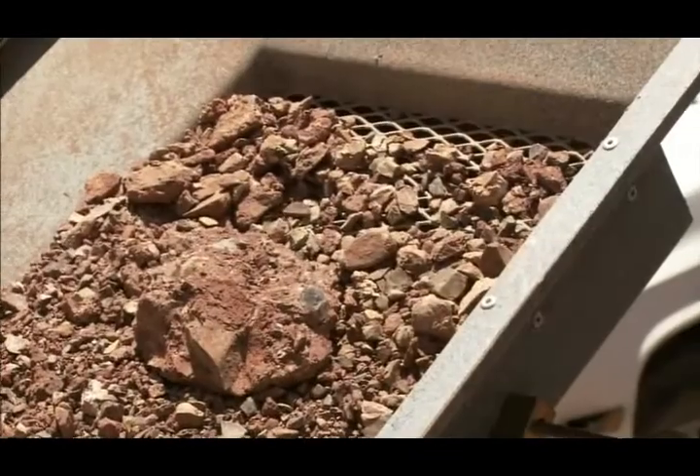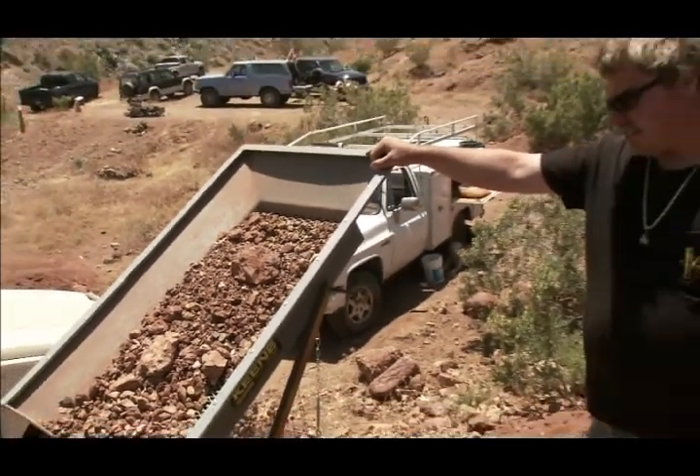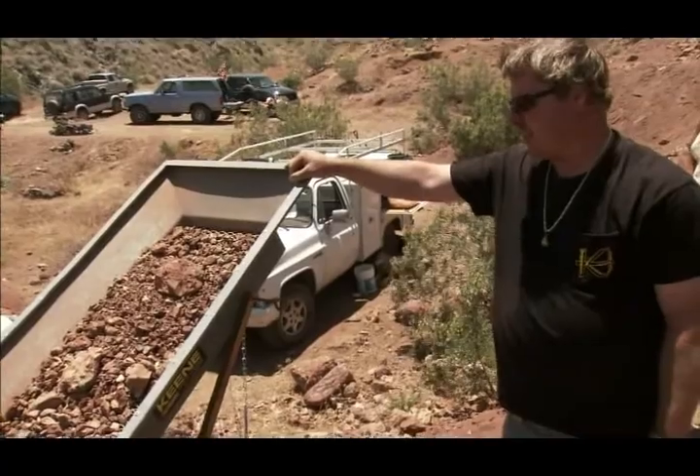Welcome back to Treasure Hunting America. Pat Keen uses all methods available to hunt for gold, not only metal detectors, but also equipment that he designs and manufactures. What you're looking at here is called a dry washer, which is basically a machine for concentrating dry material.